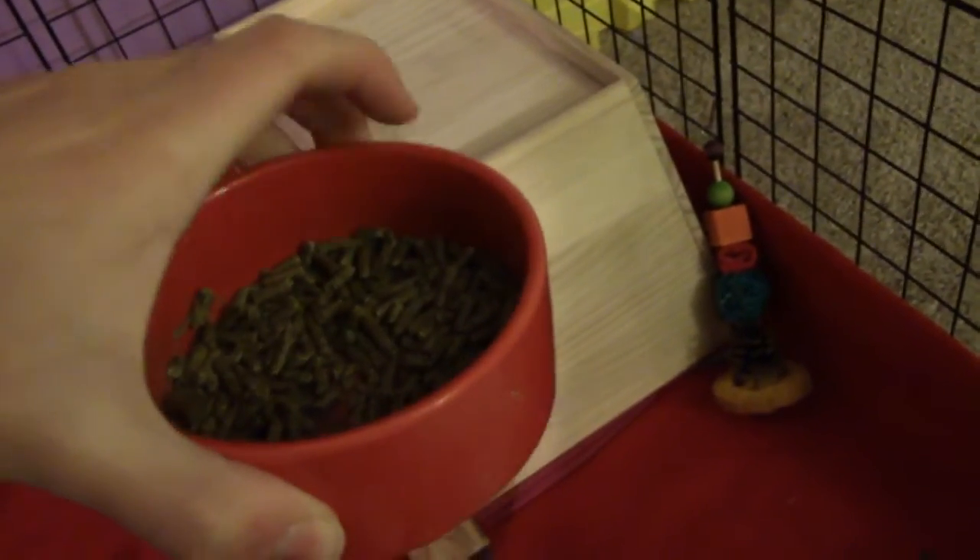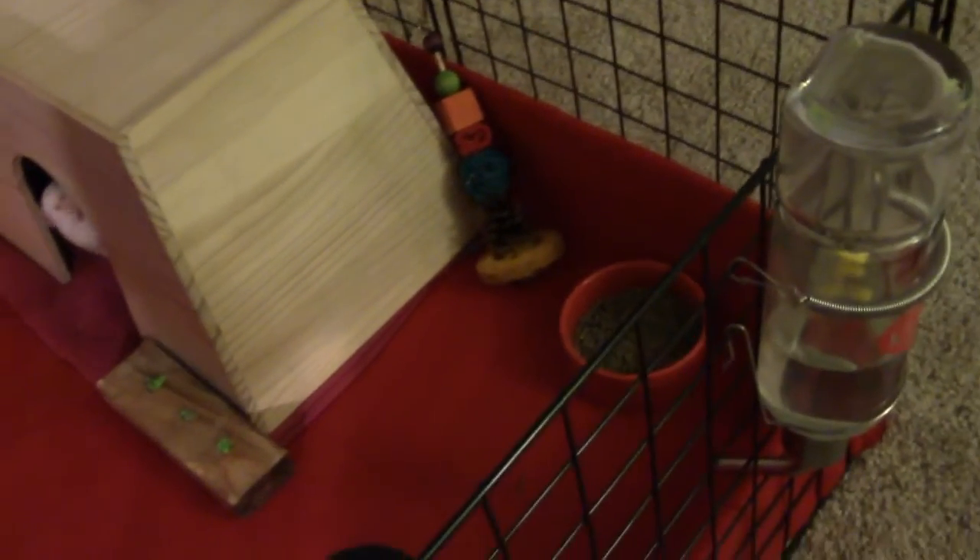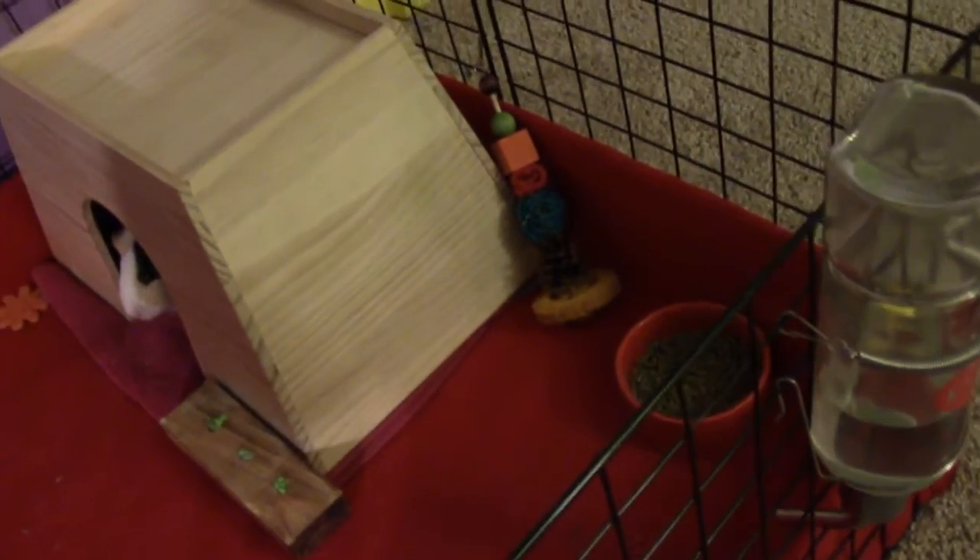In this corner is their food area. Here's their water bottle — it's just a glass water bottle by Katie. And then here are their pellets, just in a little red ceramic bowl. I will be doing a video soon on my guinea pig diet and what I feed them and the brands, so keep a lookout for that if you want to see it.